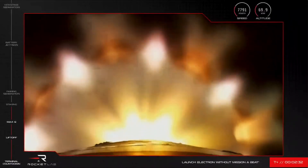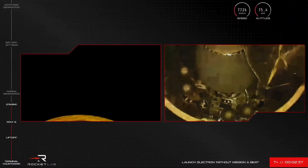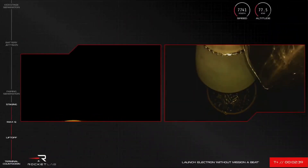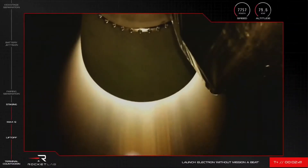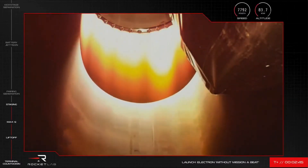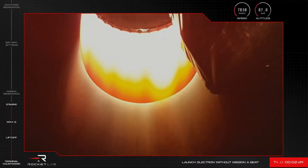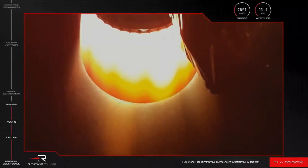MECO confirmed. Stage separation confirmed. Stage 2 ignition. There we go. We have confirmed a successful transition from the first to second stages of Electron's flight, with MECO, stage separation and second stage ignition all nominal.